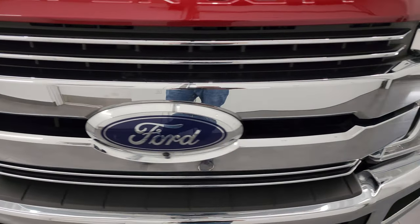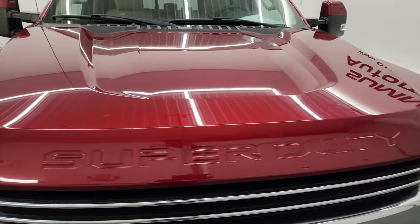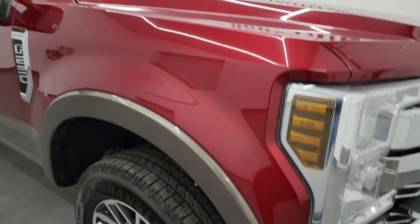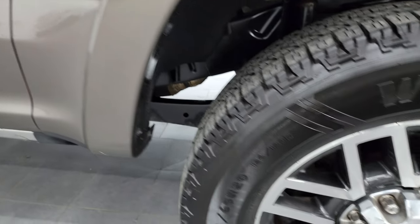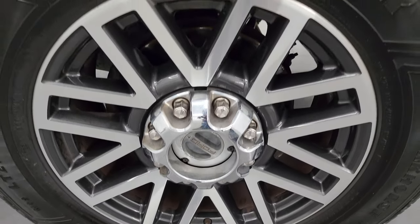No dents or dings on the front bumper. Chrome trim grille, factory fog lights, and the hood is in very nice condition as well — no major dents or dings on there. Passenger side front fender has no major scuffs, scrapes, dents, or dings, and that passenger side front wheel has no major scuffs or scrapes.